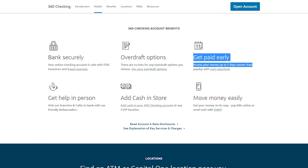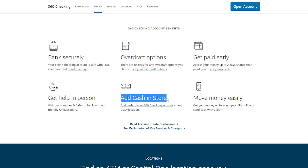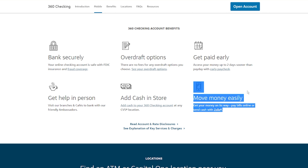Capital One also lets you get paid early. They have cafes across the country that function kind of like a branch combined with a cafe — a two-in-one experience. You can also add cash in store at select CVS locations, which is great on top of ATM deposits. One of the things I love most about Capital One 360 is Zelle integration — you can transfer money directly from Capital One to any other bank that uses Zelle within moments, without going through Venmo or Cash App.